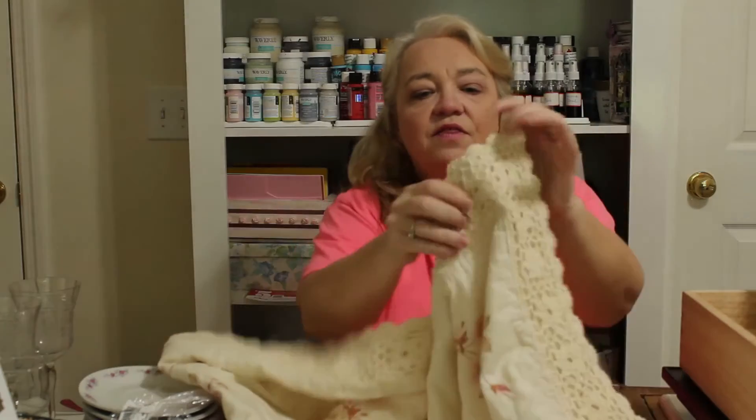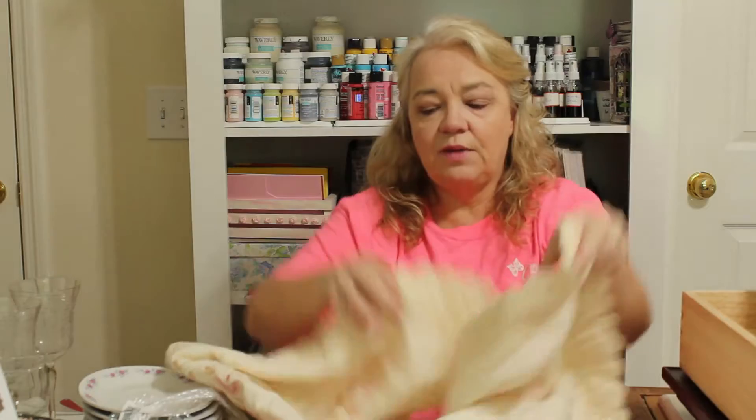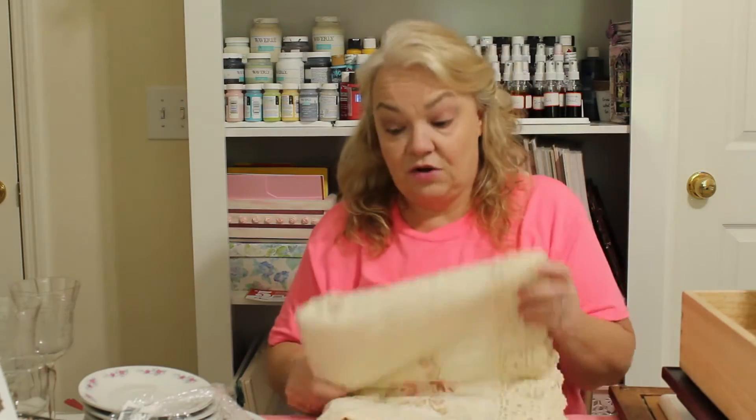I also picked up a sham that is so pretty — it has embroidery, gorgeous lace on the edge, and a really nice cream-colored fabric. I can think of so many ways to use it — probably in journals and maybe even on the DIY channel. I love cutting things apart and repurposing them rather than seeing them go to the landfill.